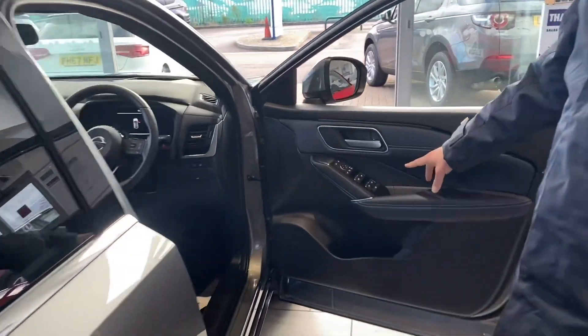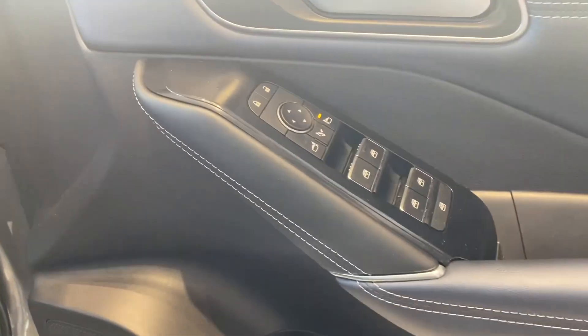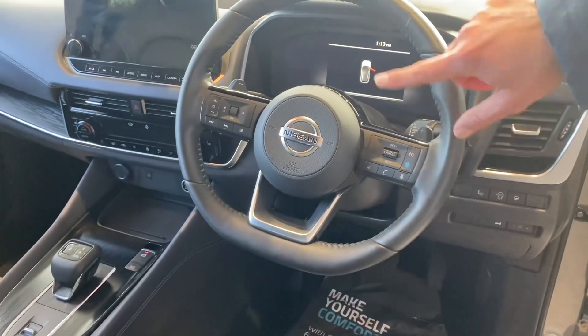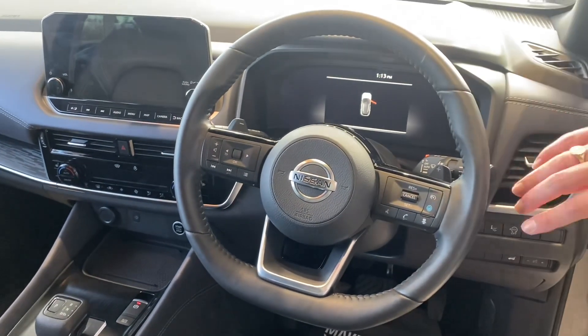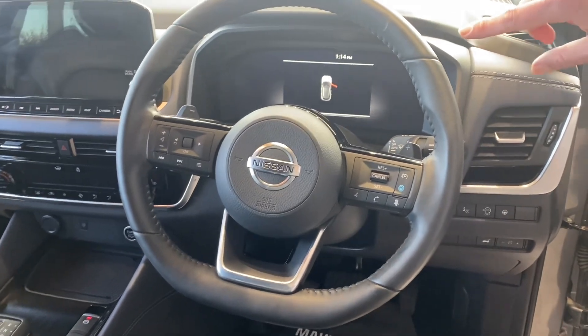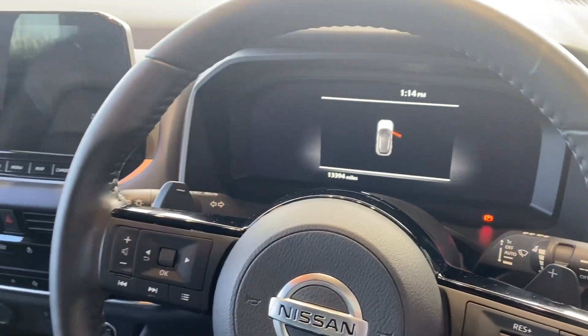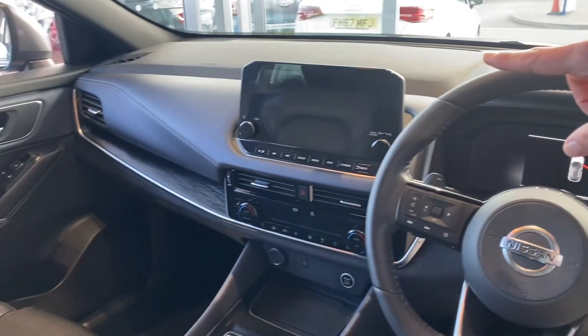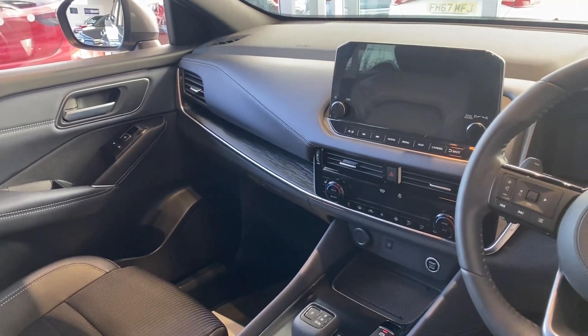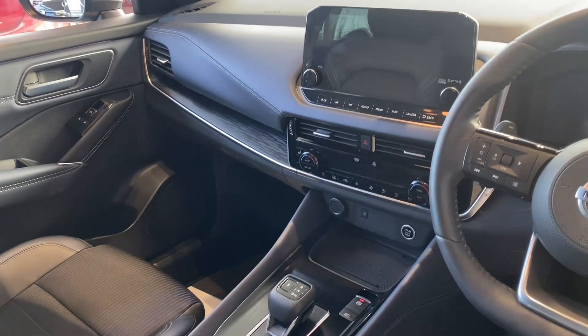All-round electric window controls, power-fold mirrors, electric seats, and a multi-function steering wheel with adaptive cruise and all your audio and phone controls. You've got a digital cockpit and it's just coming up to 13,400 miles. There's a lovely large touchscreen in the centre with DAB radio, Bluetooth, sat nav, and Apple CarPlay and Android Auto.